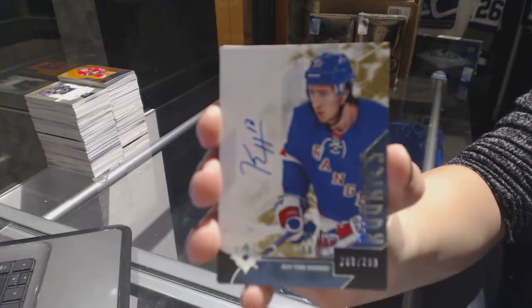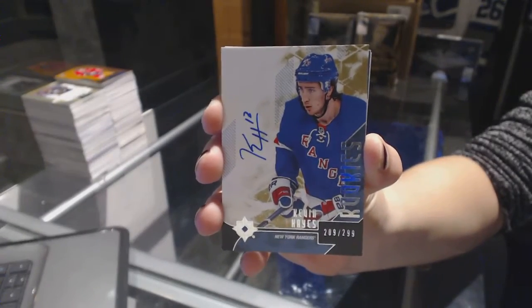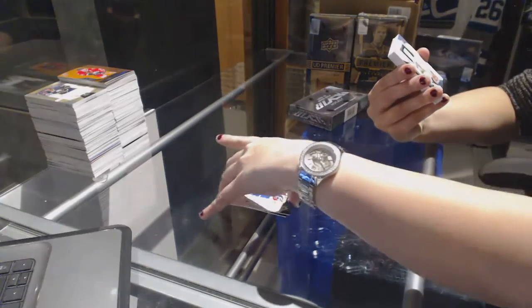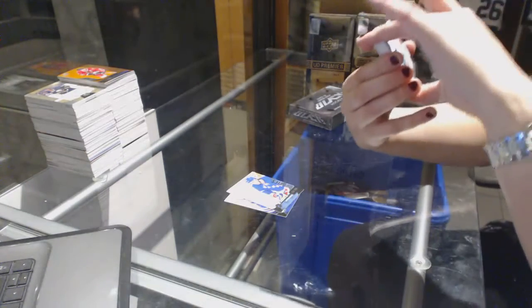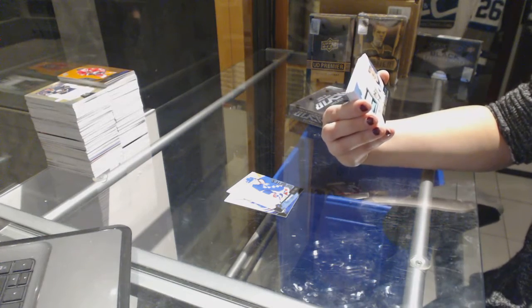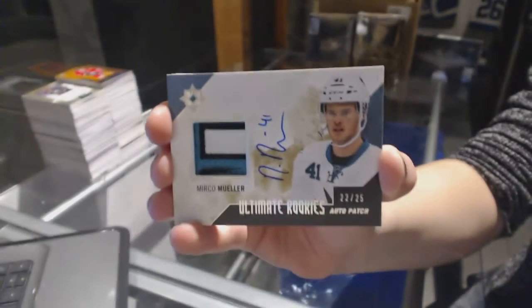We've got number 299 Rookie Autograph for the New York Rangers, Kevin Hayes. We've got number 225 Ultimate Rookie's Patch Autograph for the San Jose Sharks, Mirko Mueller.